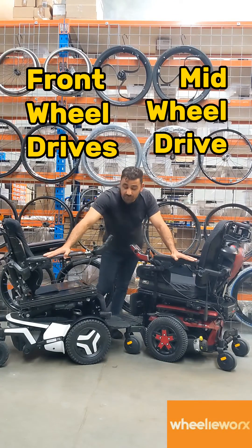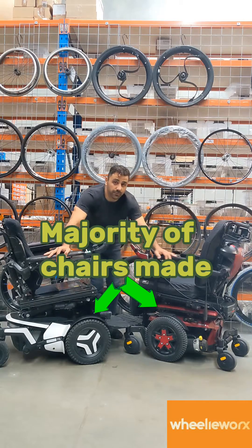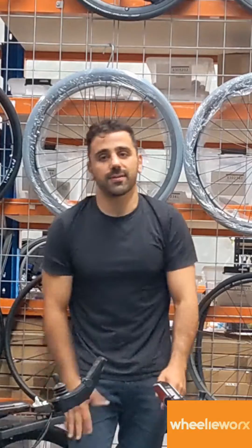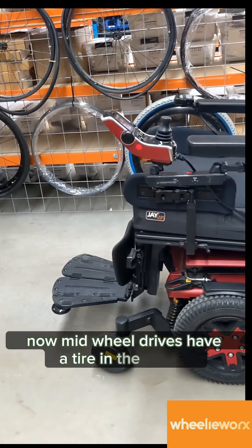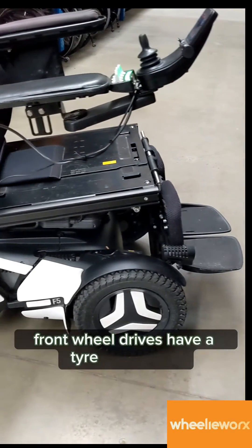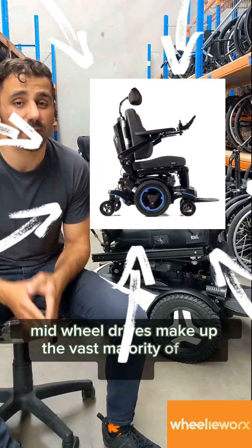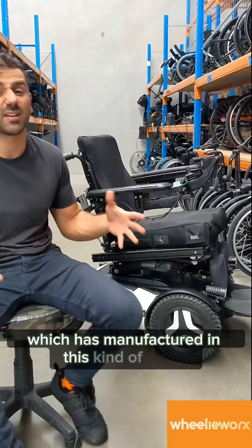Mid-wheel drives and front wheel drives make up about 90% of the power wheelchairs that we do. Mid-wheel drives have a tyre in the middle of the chair with two tyres at the front and two tyres at the back. Front wheel drives have a tyre at the front and then two bigger tyres at the back. Mid-wheel drives make up the vast majority of power wheelchairs manufactured in this space.